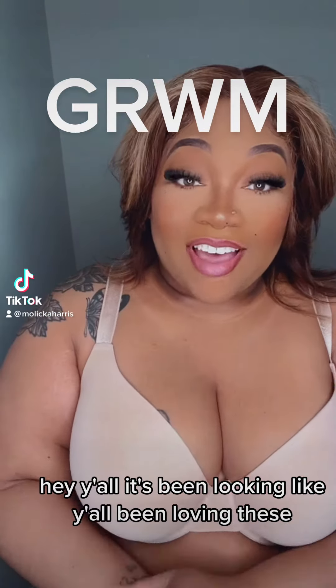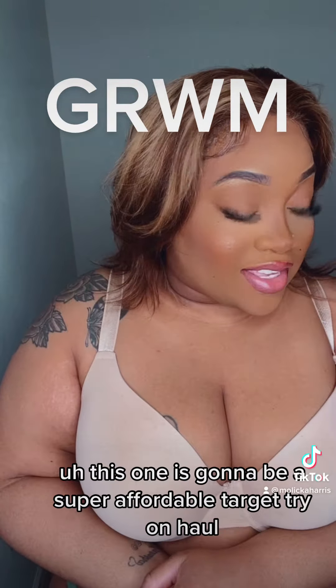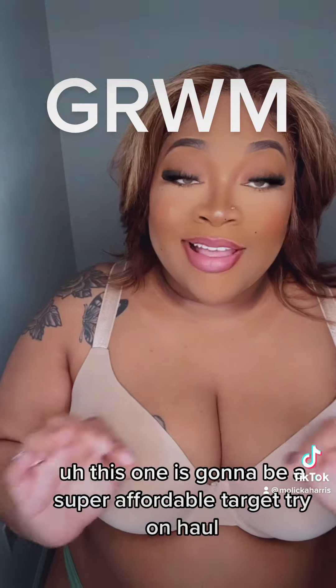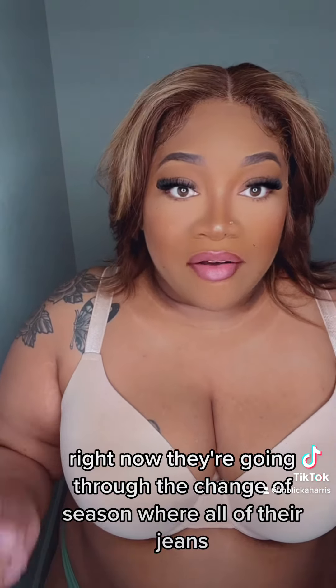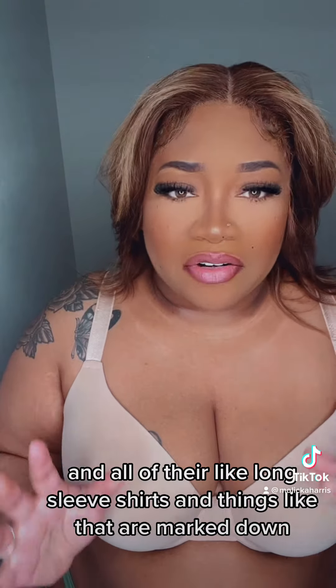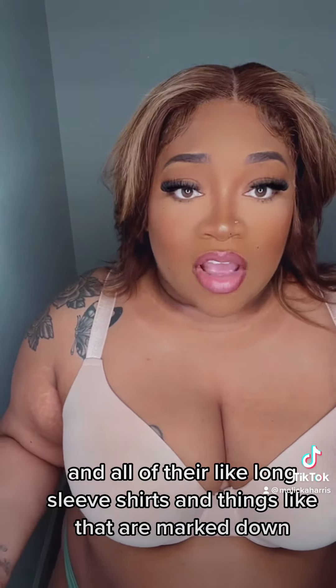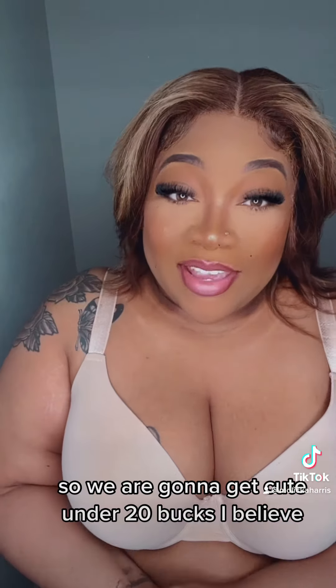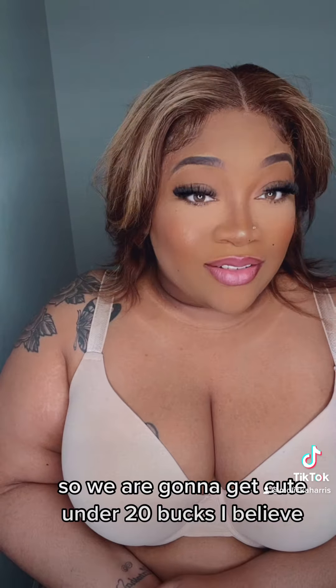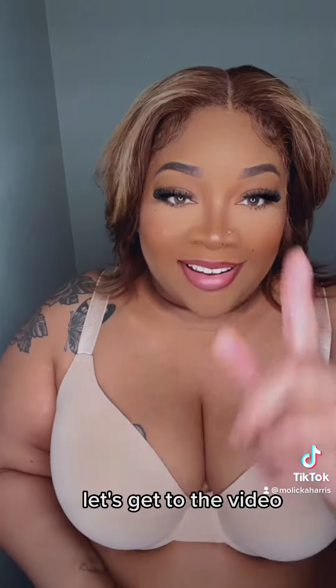Hey y'all, it's been looking like y'all have been loving these Get Ready With Me's. This one is going to be a super affordable Target try-on haul. Right now they're going through the change of season where all of their jeans and long-sleeve shirts and things like that are marked down. Good thing is it's still cold outside, so we are going to get cute for under $20. Let's get to the video.